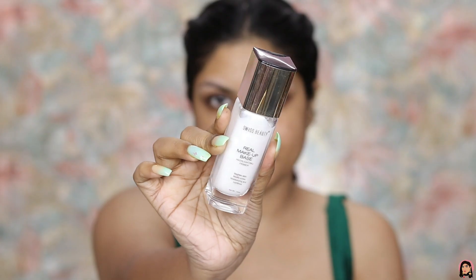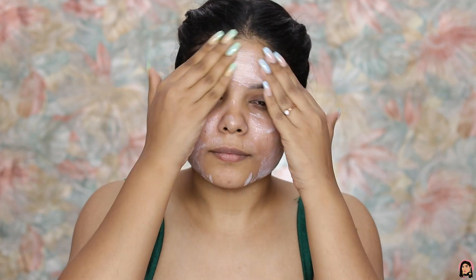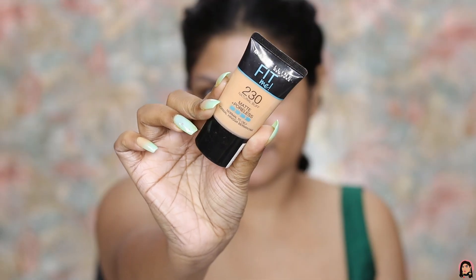I'm starting with the primer — this is the Swiss Beauty Real Makeup Base highlighting primer. It brightens the skin and moisturizes as well. I love this as it gives a very nice dewy finish and makes my skin very soft and smooth.